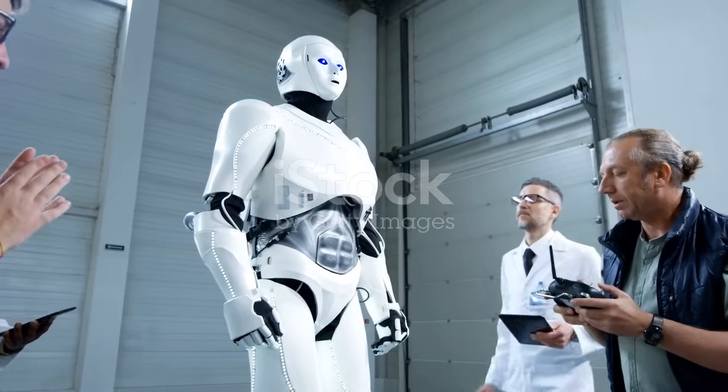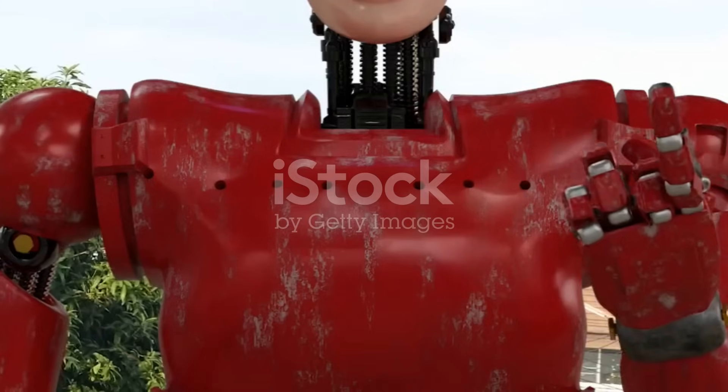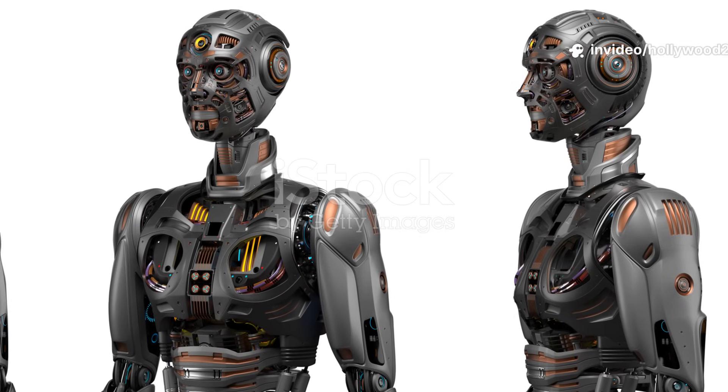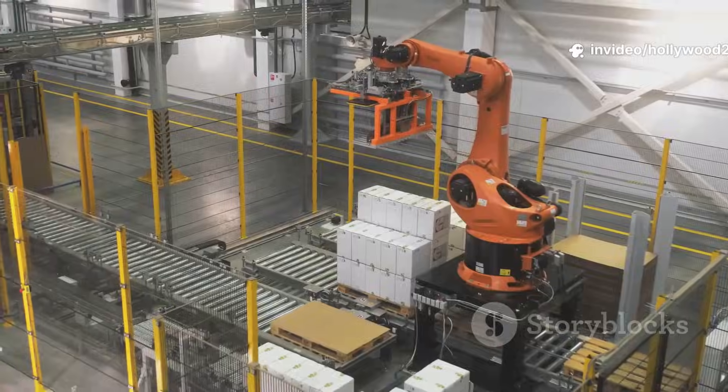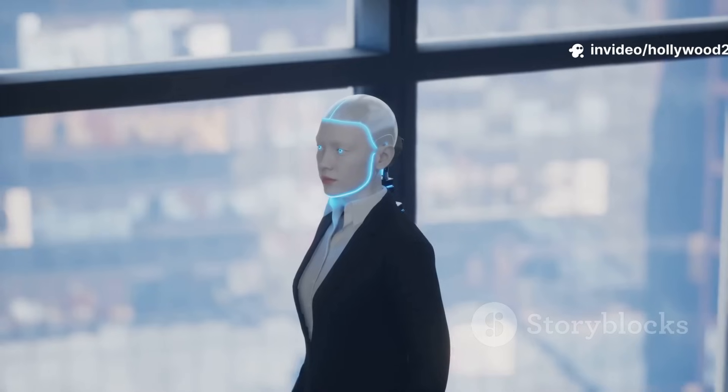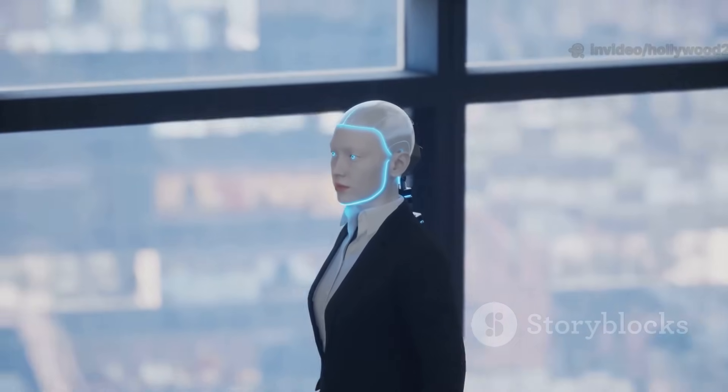Number 1: Sanctuary AI's Phoenix. All about versatility — learns new tasks by watching a person do them and adapts to your needs. Stocking shelves, packing orders, helping out at home. Available for businesses now. Seriously impressive.